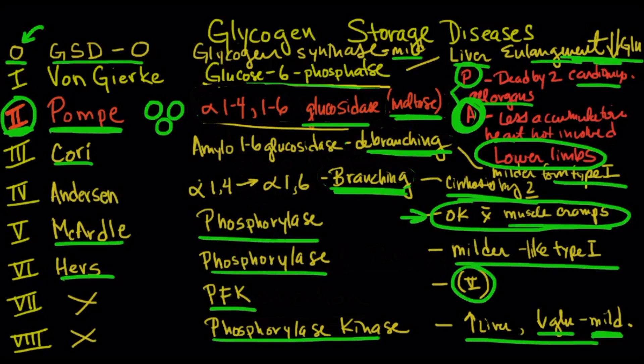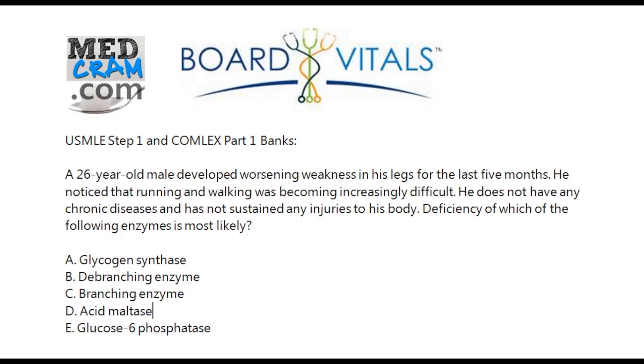Now going back to the question, we have a 26-year-old male with worsening weakness in his legs for the last five months — that makes us think about Pompe's disease. Running and walking are becoming increasingly difficult. He does not have any chronic diseases, so this is not a patient that would fit into, for instance, type 1.